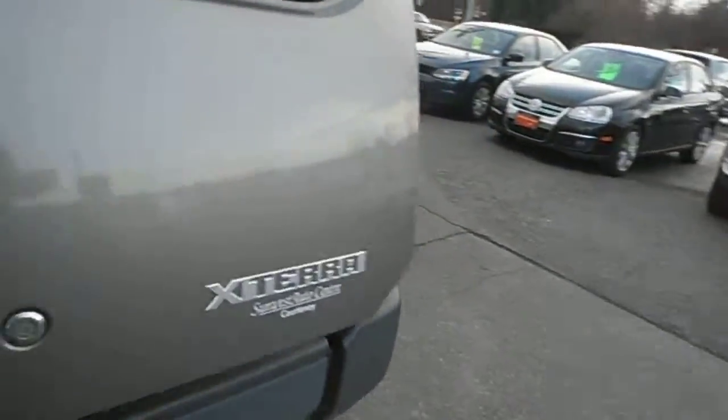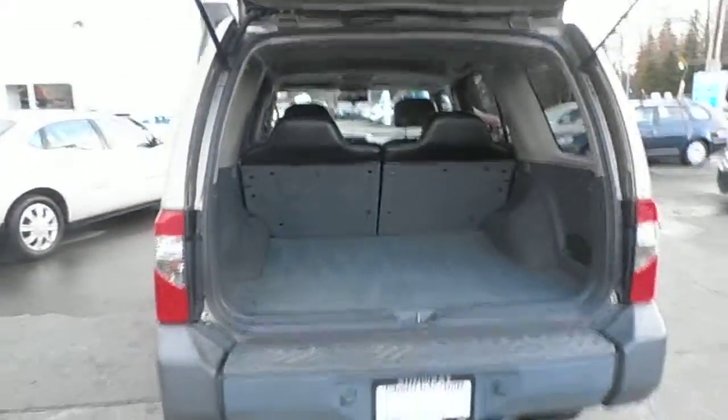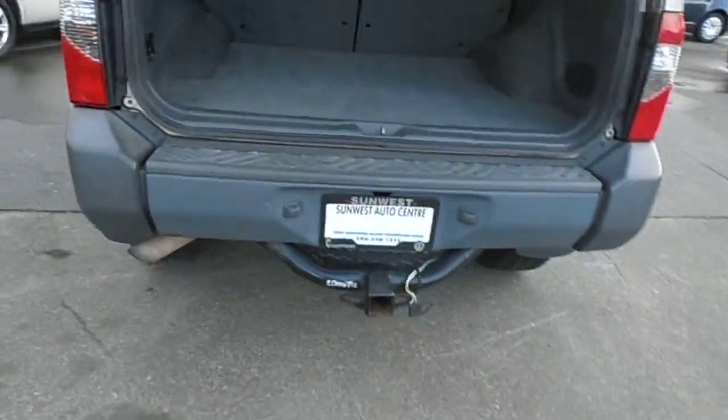Looks basically brand new, good storage, hitch on the back.